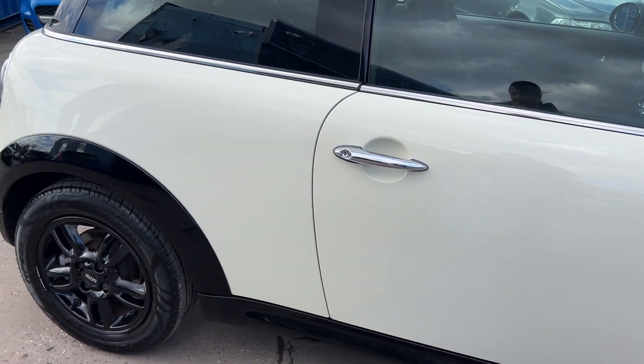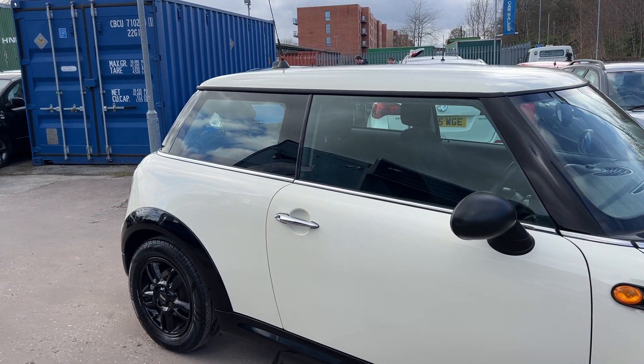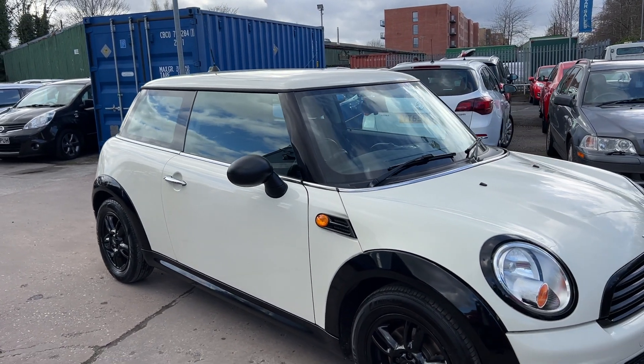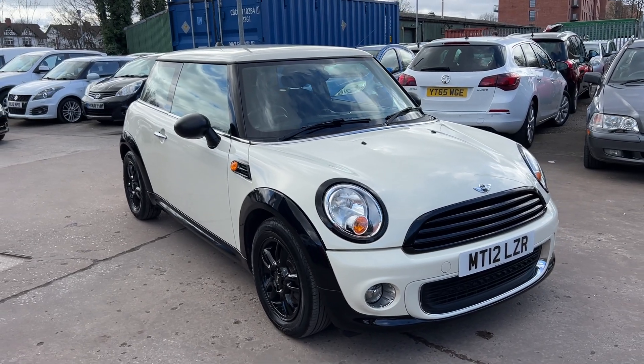We'll MOT and service the car for you when it's sold. Part exchange is welcome. Finance is available via our online calculator. The car's been HPI and mileage checked, and we also include a free 12-month AA membership. That's available at Cantilever Car Centre.